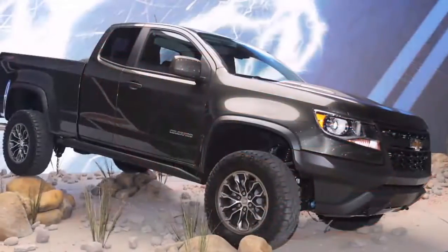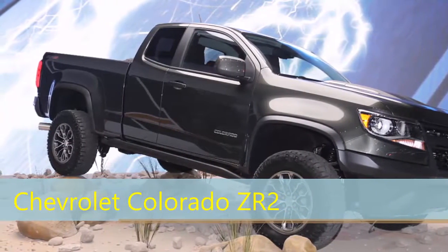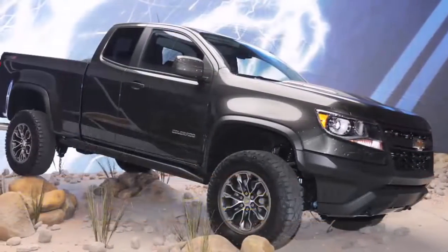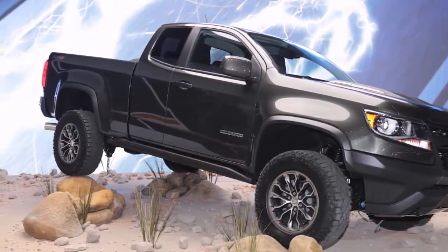Chevrolet Colorado ZR2. The Chevrolet Colorado ZR2 was a pleasant surprise. Chevy got in the factory off-roader game kind of late, but the ZR2 has hardware that'll make it a serious challenge to the F-150 Raptor. It's an old-school off-roader, and we can't wait to try it.